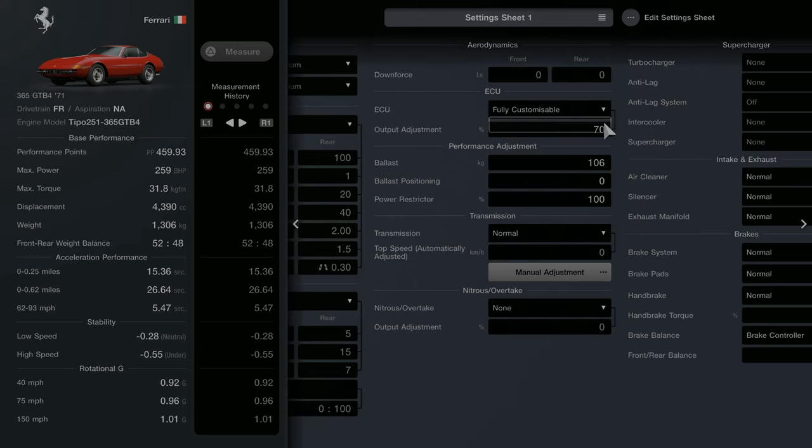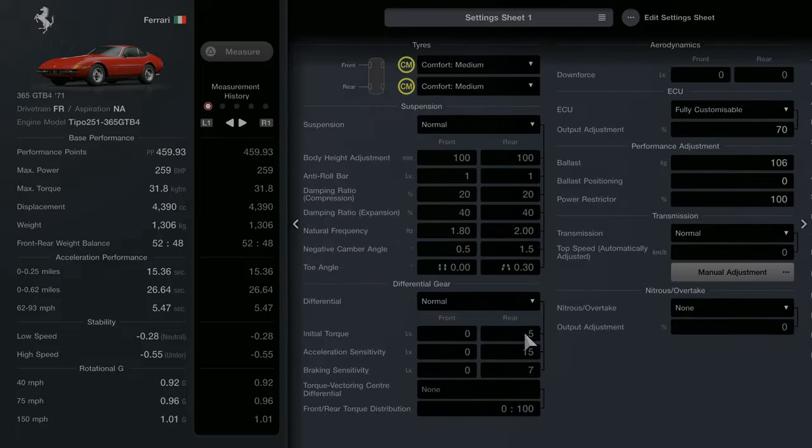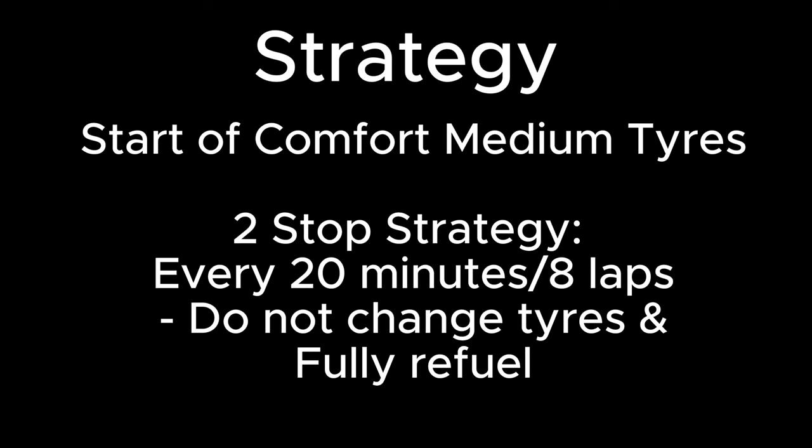To get the PP down to 460 we need to detune the car a little bit. We're going to decrease the ECU output adjustment to 70% and increase the ballast up to 106. I also changed the brake balance controller down to minus two. For our strategy, we're starting on comfort medium tires and performing a two-stop strategy, pitting every 20 minutes or roughly every eight laps.